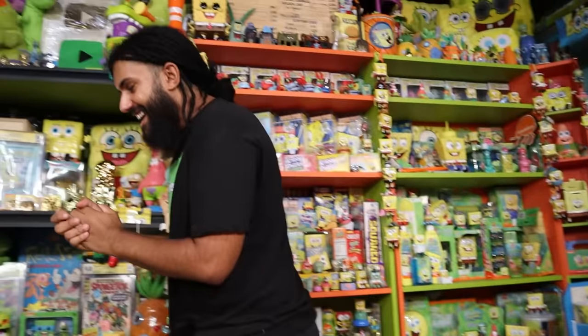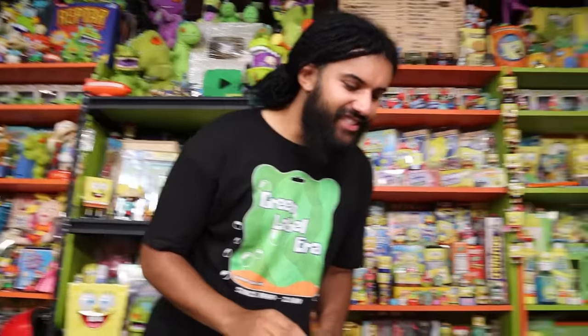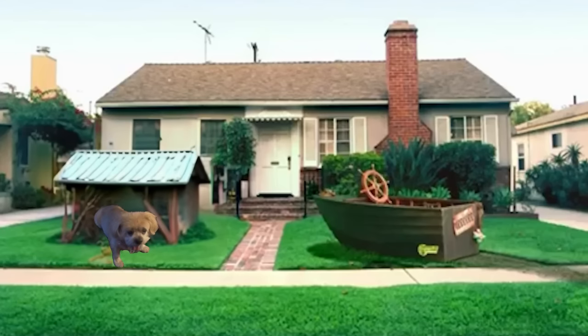Oh my gosh, this is the coolest thing I have seen in a long time. It's gonna be hard for me not to open this. Welcome home, rep pack. Marcus here, and welcome to Comfort Cartoons — the show where I collect absolutely everything from the late 90s and 2000s all the way to the modern day.